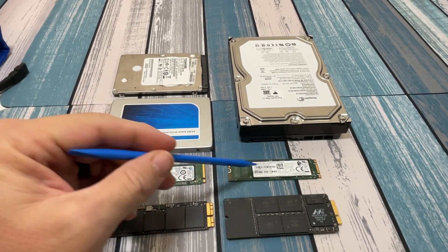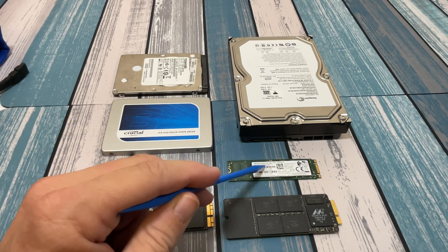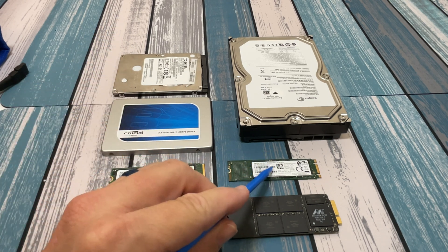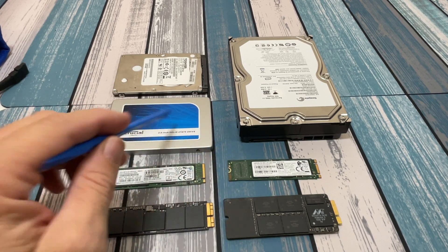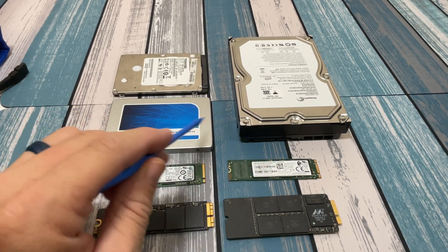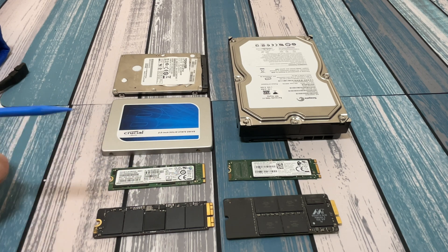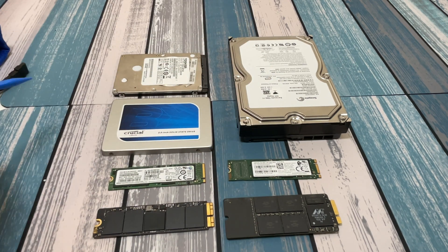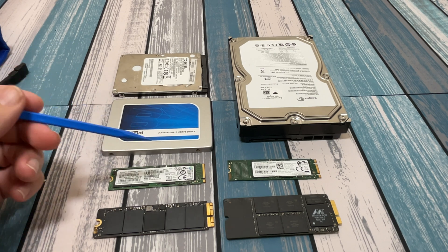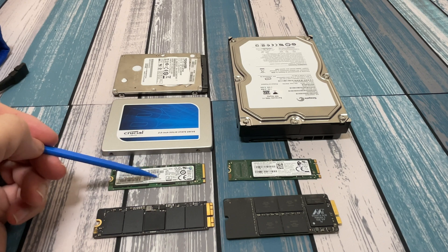Now that we know the physical differences between the M key, B key, and M+B key, what's the real performance difference? A SATA M.2 drive will have very similar performance to a 2.5 inch SATA SSD since they're both solid state on the same SATA bus. The NVMe drive, however, uses a faster interface because it talks to a PCIe bus instead of a SATA bus. PCIe slots — like where you plug your GPU — have much higher bandwidth. So generally speaking, an NVMe drive would be faster than a SATA drive.